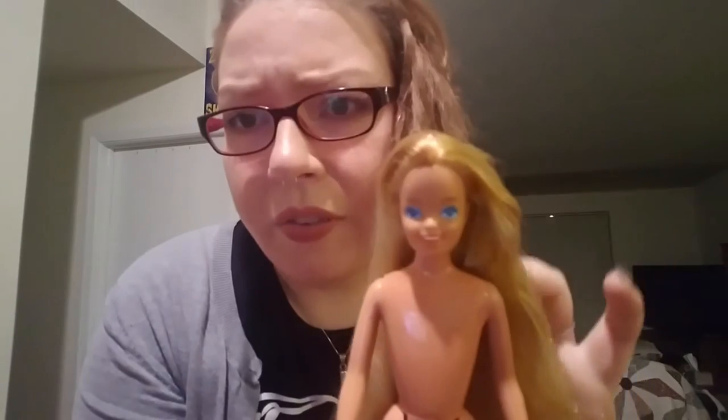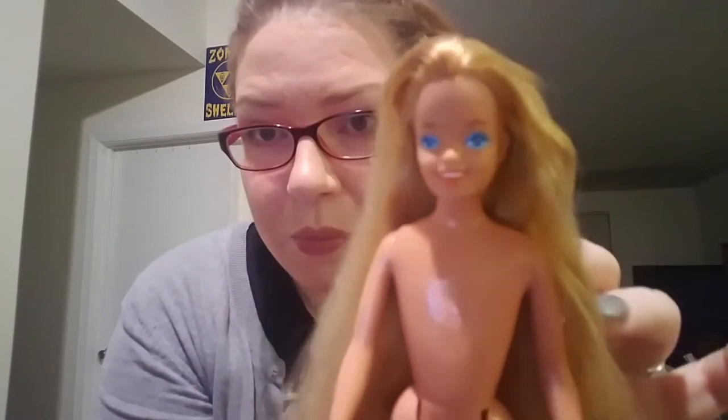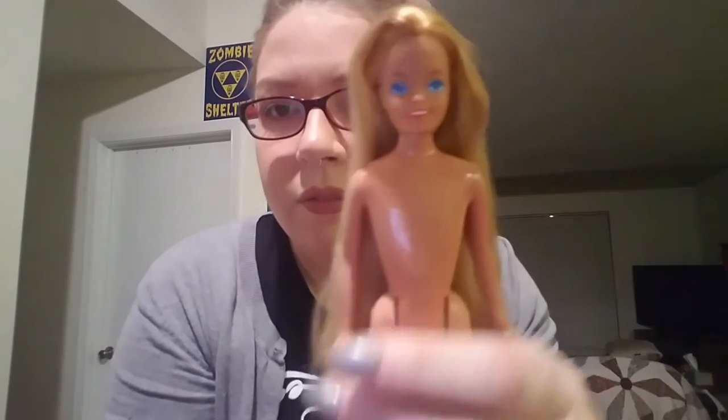Now I have a doll that I got at a secondhand store that looks very similar to her face-wise. Sorry, she doesn't have any clothes on — she was a dollar, I was like sure, why not. Her hair is a different color so I think she might have been like a Hot Looks Skipper or something. Her hair was not in good shape when I got her but I was able to comb it out and make it look somewhat normal. Hopefully eventually I'll find an outfit for her and maybe I can display her.